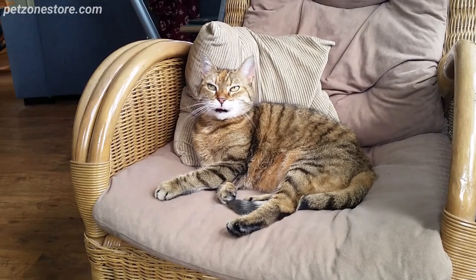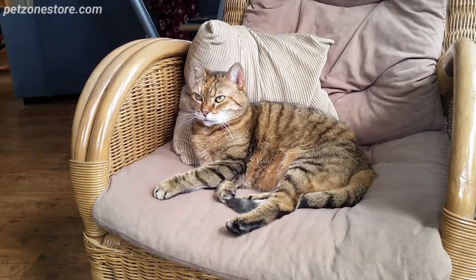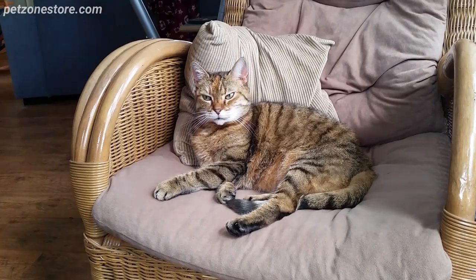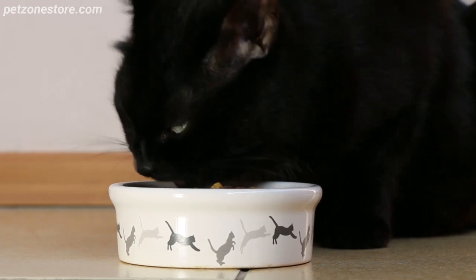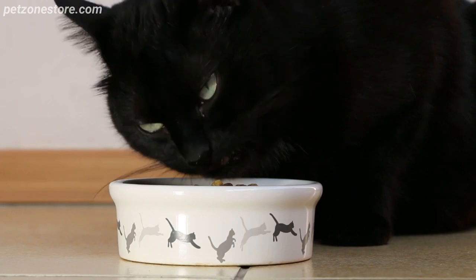For cat owners, litter choice is crucial. Instead of clay-based litters obtained through environmentally damaging strip mining, consider eco-friendly alternatives. There are options made from recycled paper, wood, corn, or even coconut husks. These are not only more sustainable but often come with the added advantage of being biodegradable and flushable.